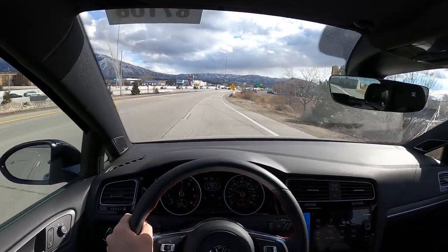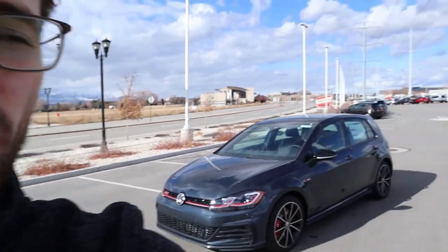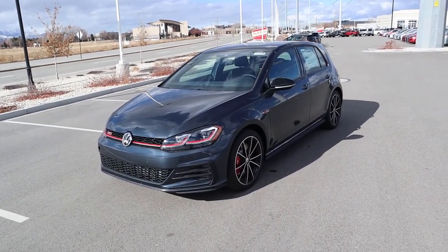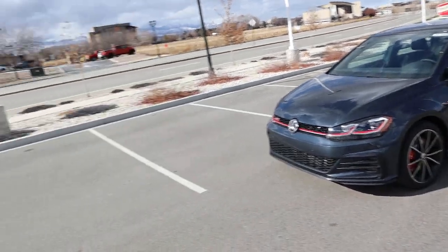Hey everyone, it's Ben Hardy here. In today's video we're going to be going over a 2021 Volkswagen Golf GTI Autobahn with a manual transmission. Don't worry, I will be reviewing the automatic in the near future. A huge shout out and thank you to Volkswagen South Town for giving me some time with this Golf. Check out their inventory in the link below.